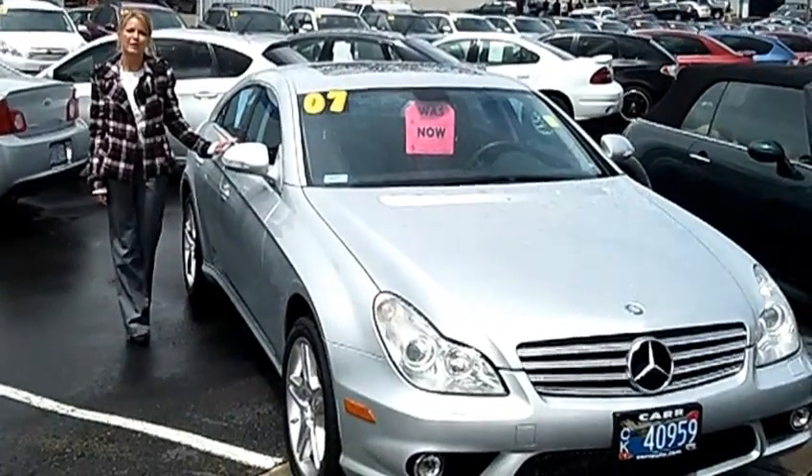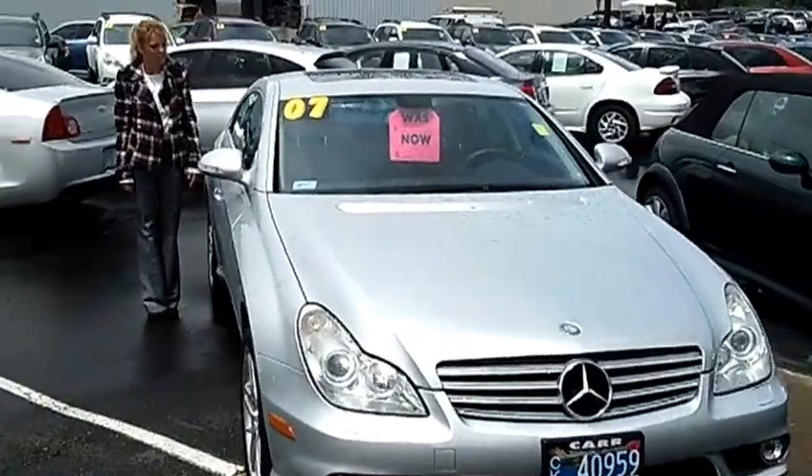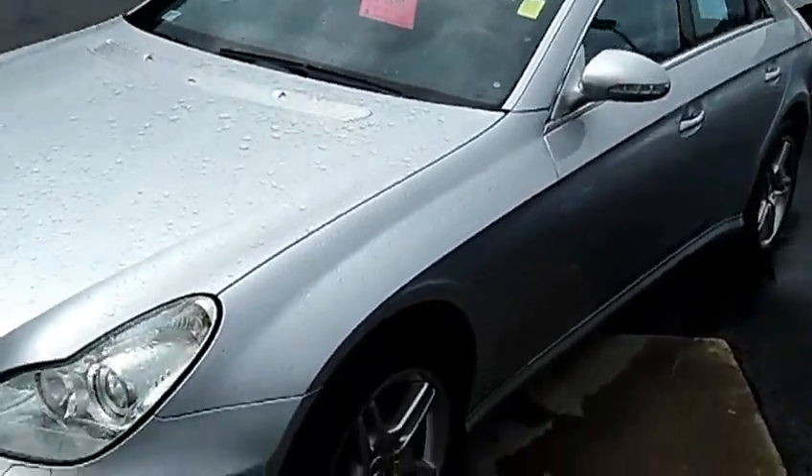Hi, this is Lacey. I'm here at Car Subaru in Beaverton. Thanks for clicking on that link. This is your virtual tour of the 2007 Mercedes-Benz CLS 550. The stock number for this vehicle is S120687A.